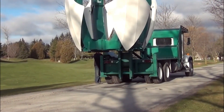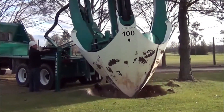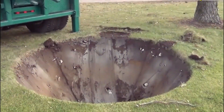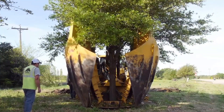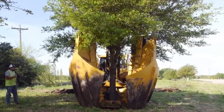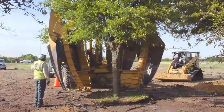The operator positions the machine near the target tree and gently digs around the root ball to preserve a substantial portion of the roots. Once the root ball is excavated, the machine carefully lifts the tree and its roots, often using padded clamps or straps for support during transportation. The size and weight of the machine depend on the tree's size and complexity of the transplant. After relocation, the machine lowers the tree into a prepared hole, backfilling it with soil and ensuring stability.